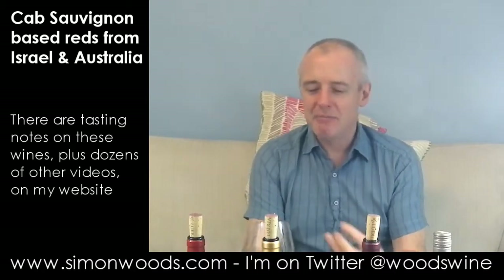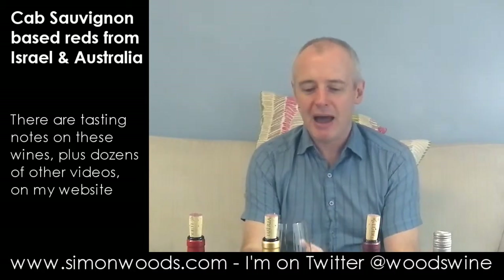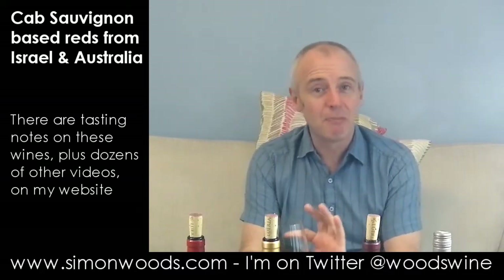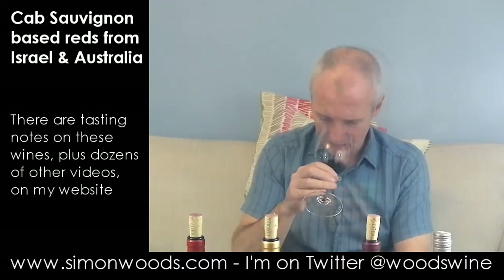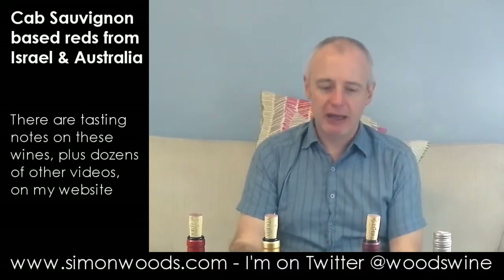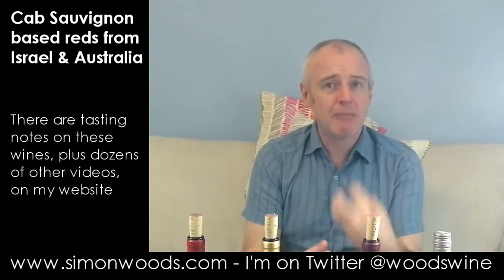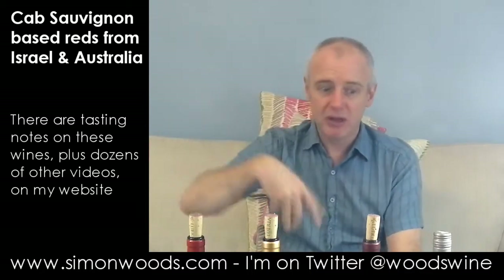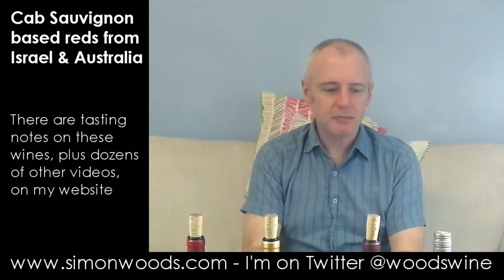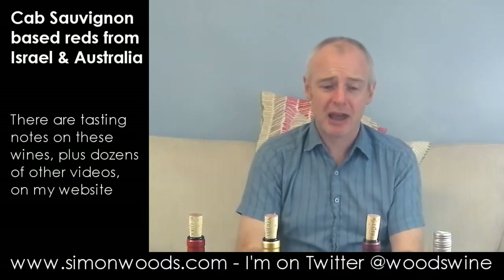Minty. I mean, it's so minty — minty eucalyptus. There is gentle black currant and berries behind it, but that minty character is almost just a bit too extreme for me. It's one of those flavours: if you like it, you'll love it. I find it dominates and takes away from the pleasure of the wine. It finishes a bit on the dry side, with that mintiness and minty eucalyptus going all the way through.